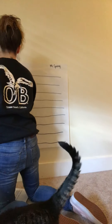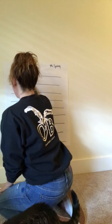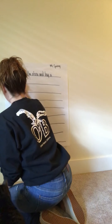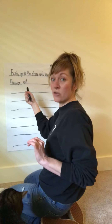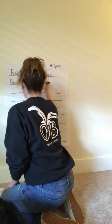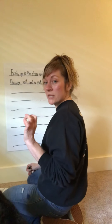I've started with a capital letter: 'First, go to the store and buy a flower, soil, and a pot.' Soil is a special kind of dirt that's full of vitamins and nutrients to make your plants grow extra big. So here's my first sentence: 'First, go to the store and buy a flower, soil, and a pot.' Remember, when you're at the store, stick close with your parents and stay safe.